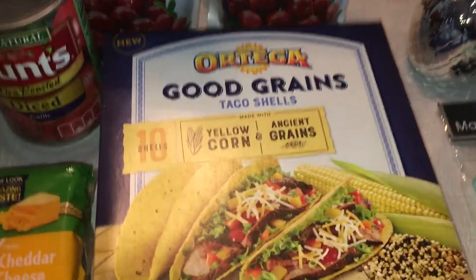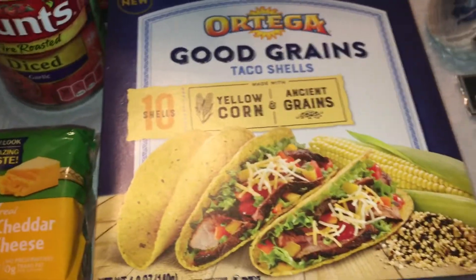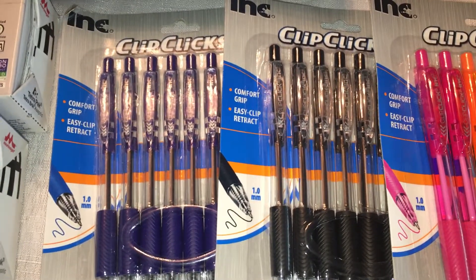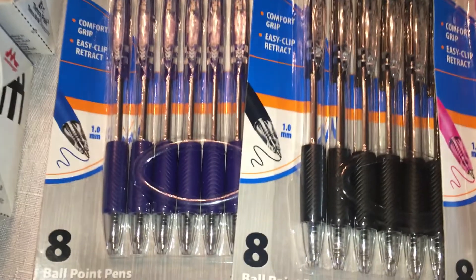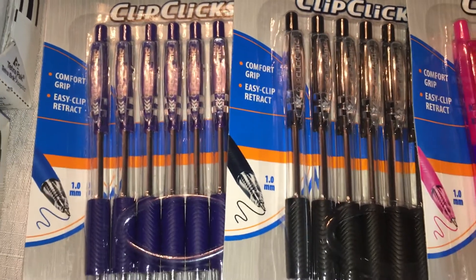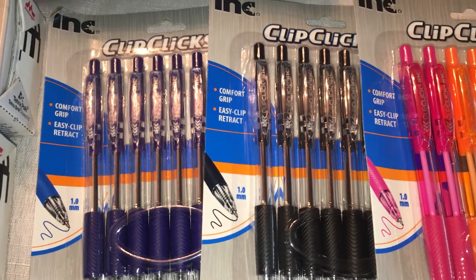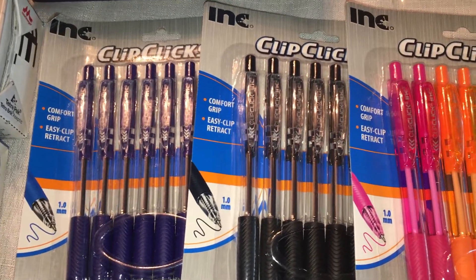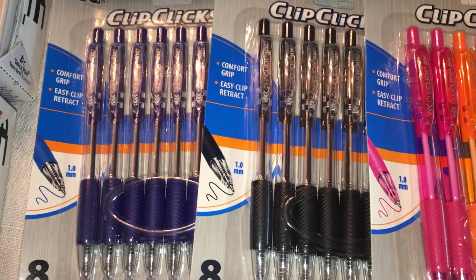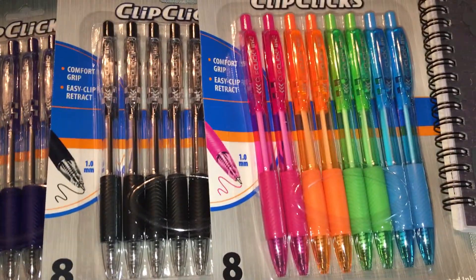I got some Ortega Good Greens taco shells as well. Then I picked up a ton of pens — these are our favorite click pens. You can't beat the price, they don't lose caps, and they last forever. With the kids going back to school in about a month, I wanted to get them now. One of my kids likes blue and one likes black so I got one package of each, plus some multi-colored ones.